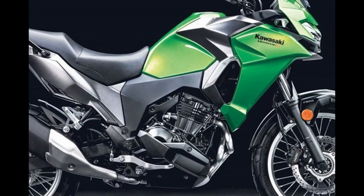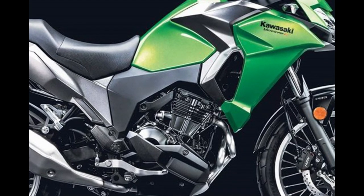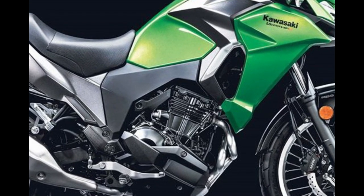With the fairing and windscreen, it will keep you out of the oncoming wind and allow you to ride for miles and miles as you gain more riding experience.